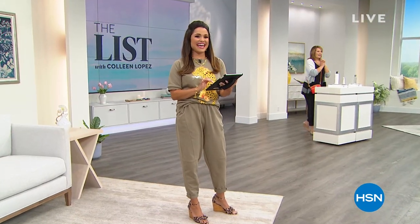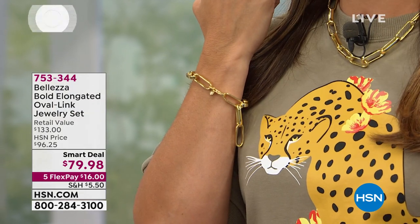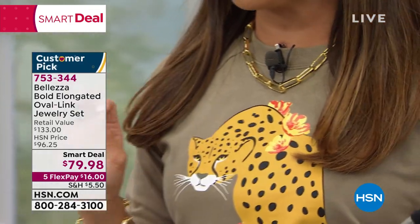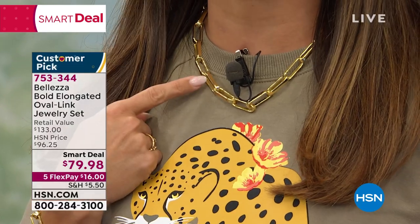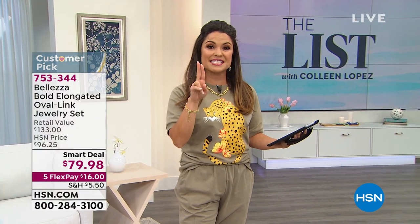So many fun things happening. We always love when our favorite fashion girlfriend Michelle Yarn is here — she's feeling cheetah chic. Everyone is chiming in on our Facebook Live. Did you notice this beautiful necklace and bracelet that both Colleen and I are wearing? This is the launch from Belezza, what they call the Grafitta link — a very beautiful gold over bronze. This is the hottest thing in fashion right now, and when they featured it separately back in August, it sold out in eight minutes. Not only are we bringing them back as a smart deal, we're putting them together.